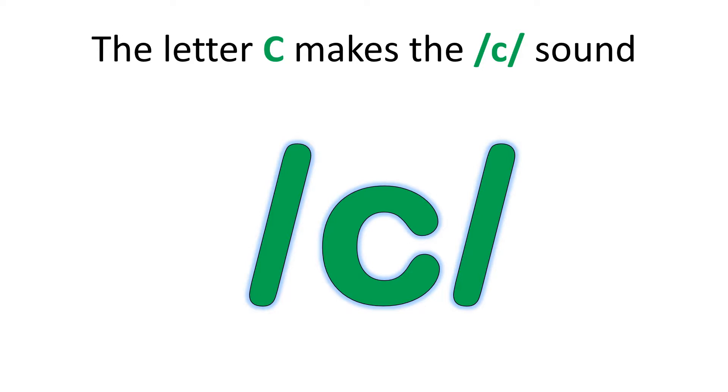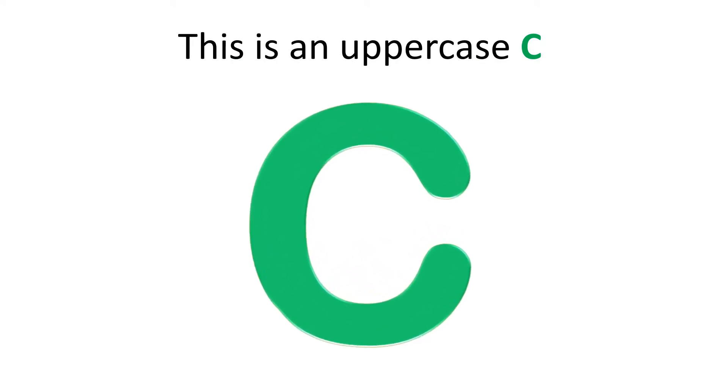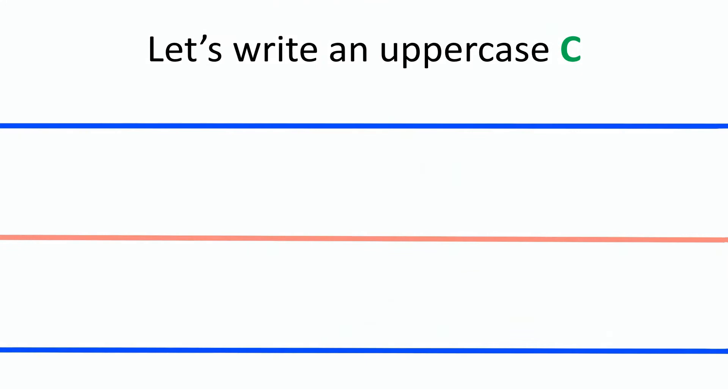Good job! This is an uppercase C. Let's write an uppercase C together. Can you get something to write on, like a piece of paper or a whiteboard, and something to write with, like a pencil or a marker?